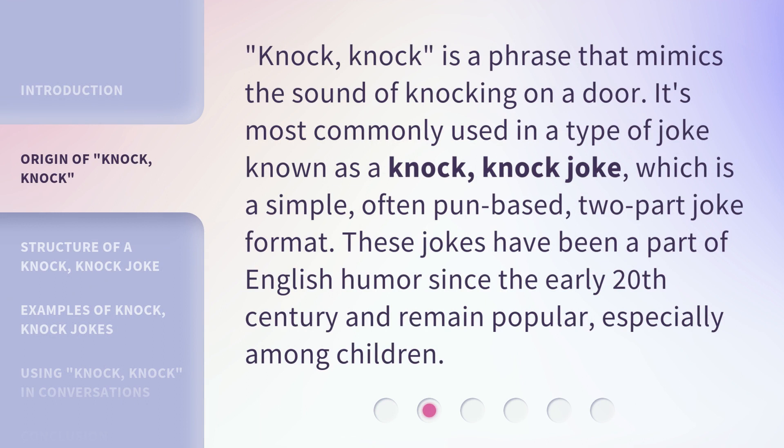Knock Knock is a phrase that mimics the sound of knocking on a door. It's most commonly used in a type of joke known as a knock knock joke, which is a simple, often pun-based, two-part joke format. These jokes have been a part of English humor since the early 20th century and remain popular, especially among children.